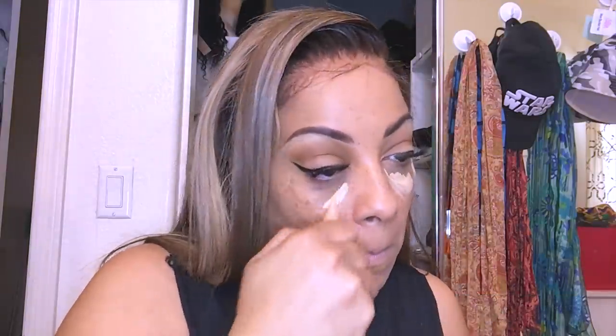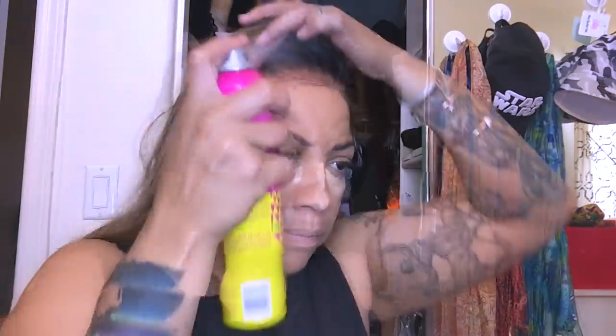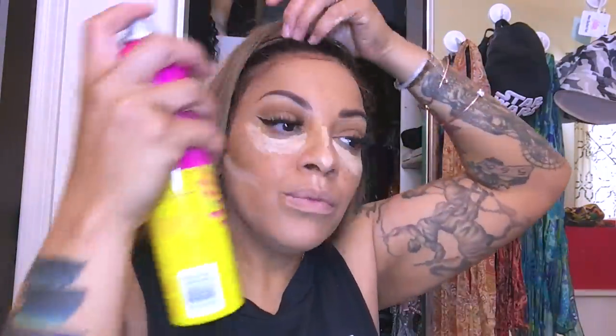For underneath my eyes I'm using the LA Girl Pro Conceal in Creamy Beige — the same one I used under my eyebrows. I'm placing it on my nose, along with my cupid's bow and cheekbones, and letting it sit for a couple of minutes. While that's setting, I'm going to use this new product called Hello Fab — their Avocado Concealer in color number six, which was gifted to me from Octaly.